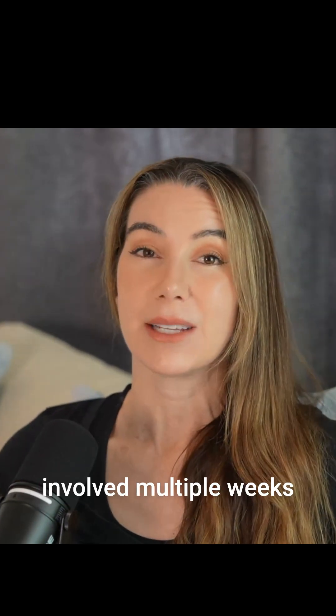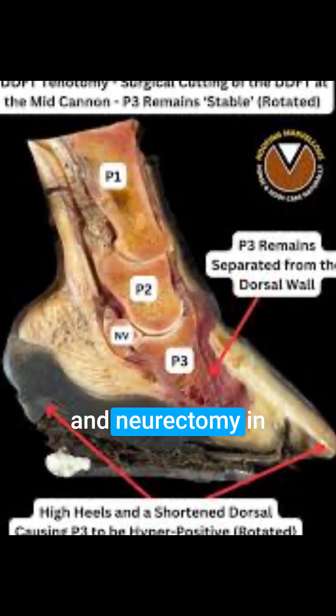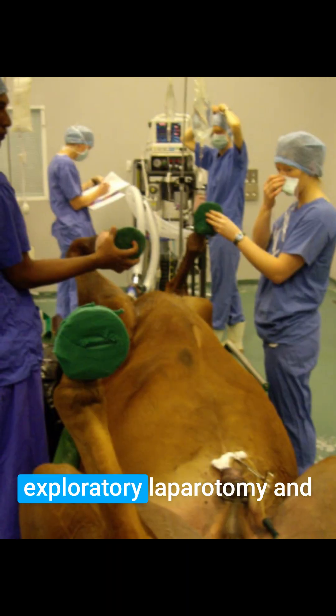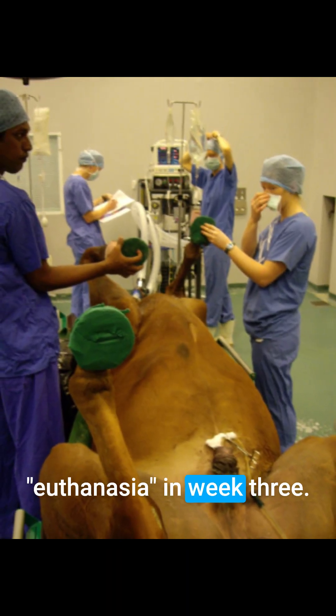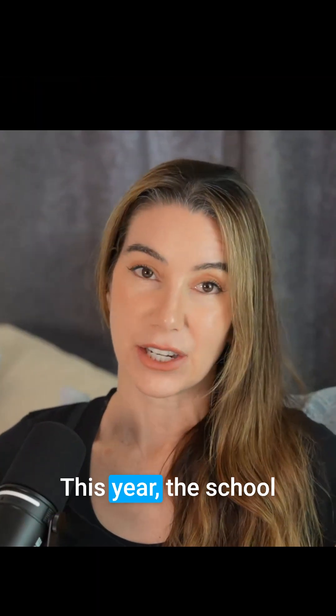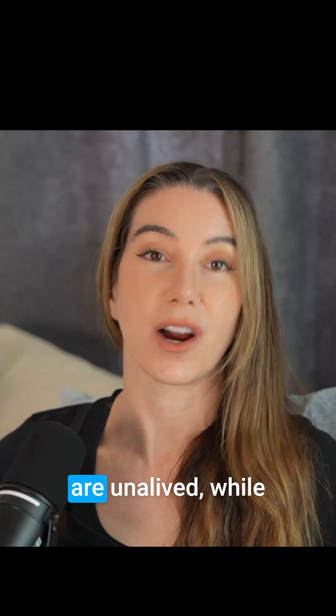Historically, the curriculum involved multiple weeks of procedures: anesthesia in week one, tenotomy and neurectomy in week two, followed by exploratory laparotomy and euthanasia in week three. This year, the school has consolidated these procedures into a single terminal event, after which the horses are unalived.